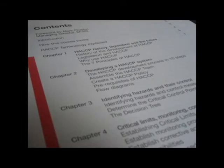The course covers the history and development of HACCP, how to develop a HACCP system, identifying hazards and their controls, and critical limits.